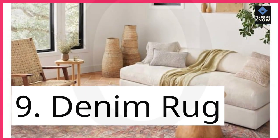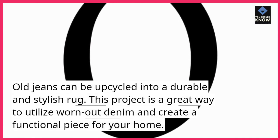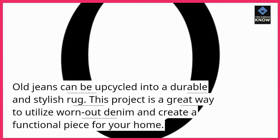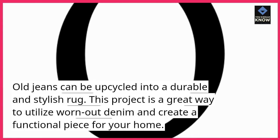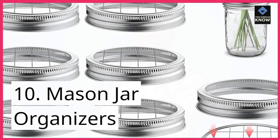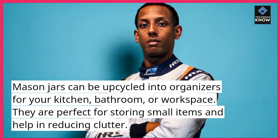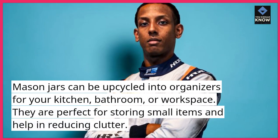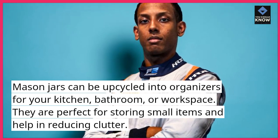9. Denim Rug. Old jeans can be upcycled into a durable and stylish rug. This project is a great way to utilize worn-out denim and create a functional piece for your home. 10. Mason Jar Organizers. Mason jars can be upcycled into organizers for your kitchen, bathroom, or workspace. They are perfect for storing small items and help in reducing clutter.